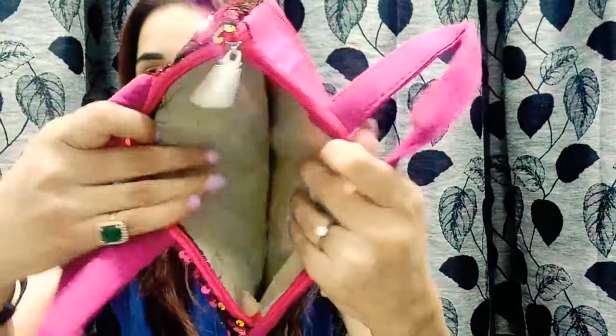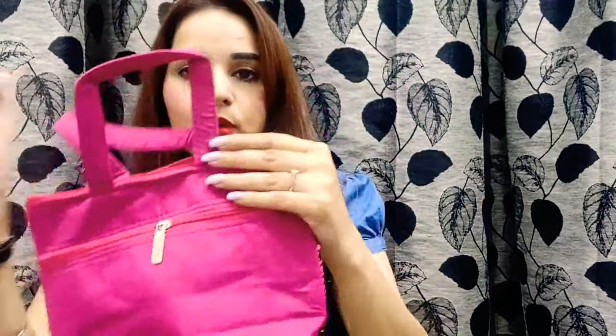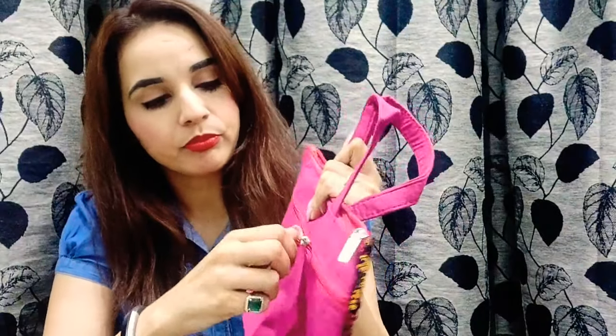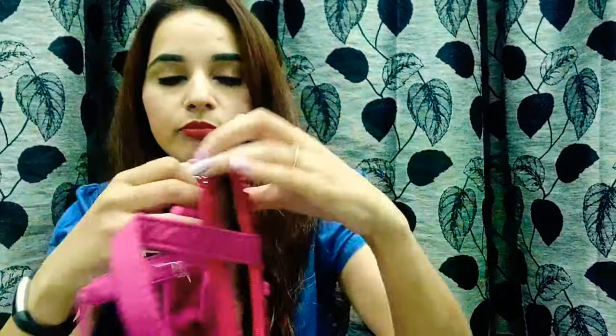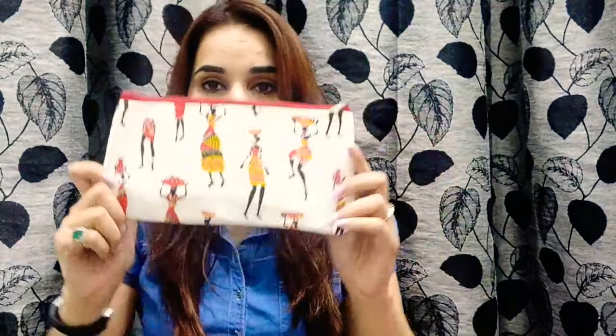Once you open it, this is how the inside looks — it's quite spacious. There's one more zipper at the back as well. So yes, a very cute bag. Moving on to the next product, the next one is a makeup pouch.